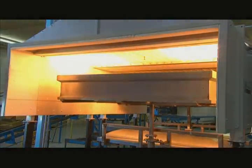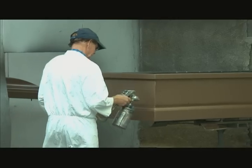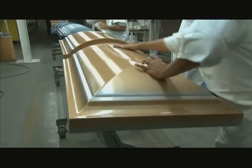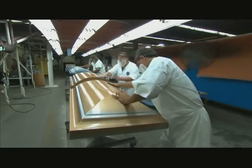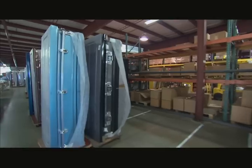Where, in the case of metal caskets, do you get your concepts, your ideas for colors? From blues to bronze. In general, we stay with softer colors, more neutral-type things, but it does follow a lot of the automotive trends as far as color.